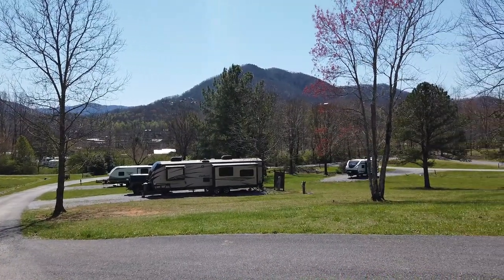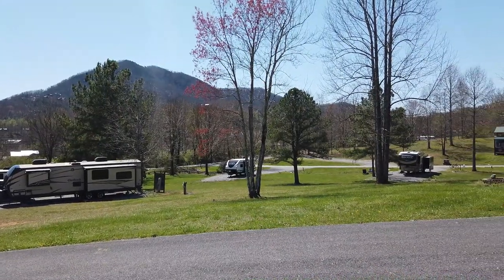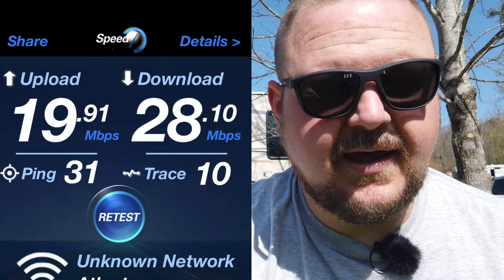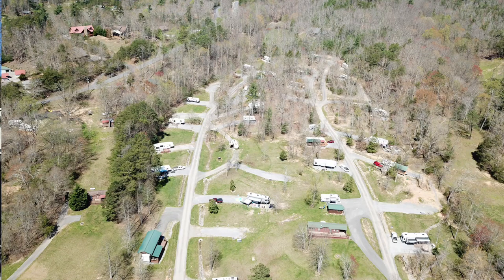Here at site 27, we were really close to one of those access points. They give you the passwords with your check-in package. Check out these speeds — it's not the greatest compared to home WiFi, but for a campground, are you kidding me? It's really impressive.